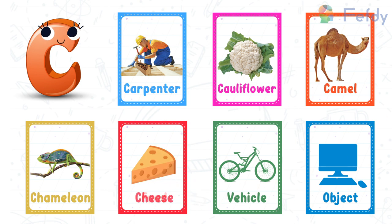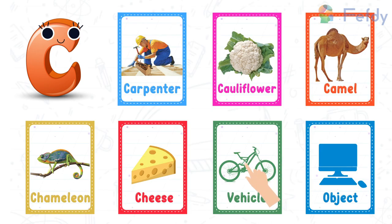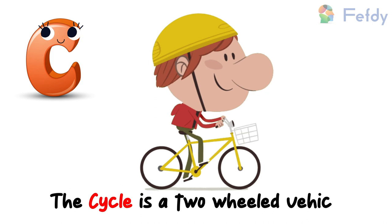Food — C for cheese. Cheese is made from milk. Vehicle — C for cycle. This cycle is a two-wheeled vehicle.